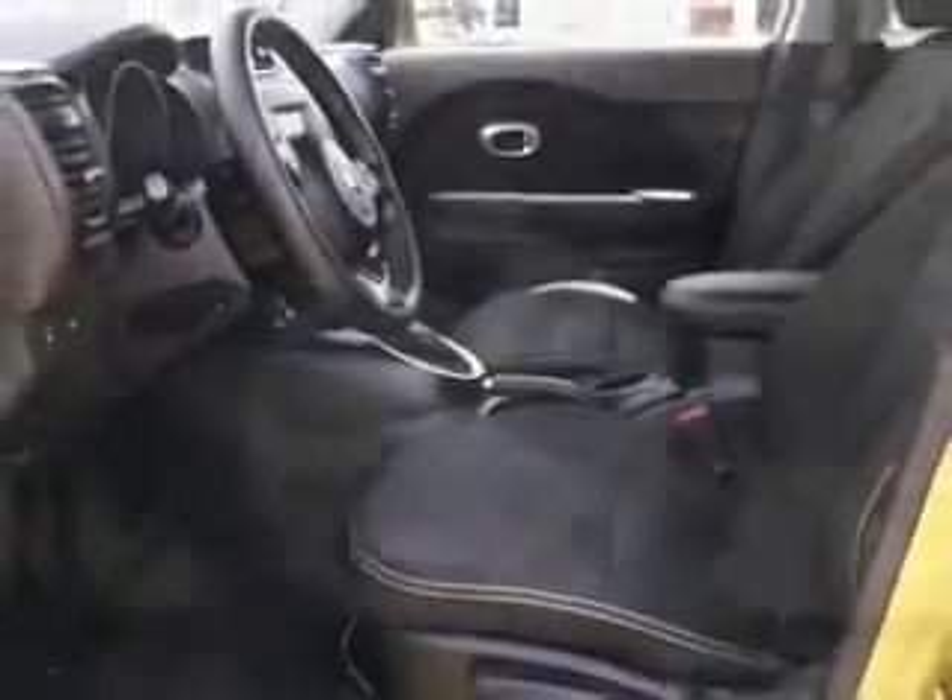Enjoy the drive and have peace of mind in this 2014 KSO. See us at Sumter Chrysler Dodge today.